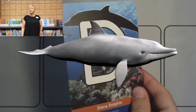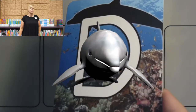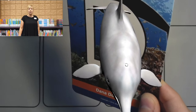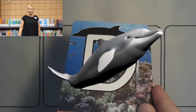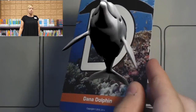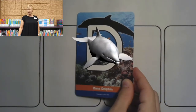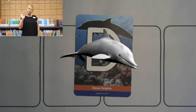Very nice! Let's practice the sound that the letter D makes loud enough so Dana can hear us. Ready? Repeat after me! Duh! Good! That's the sound that Dana and dolphin start with. Now that you're an expert on the letter D, let's declare this segment done! Bye-bye, Dana!